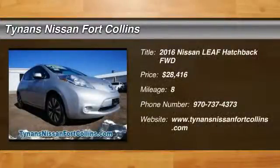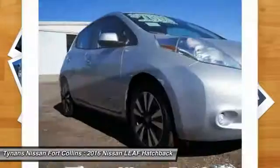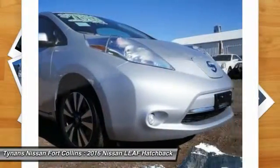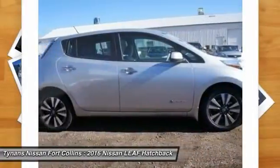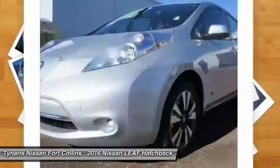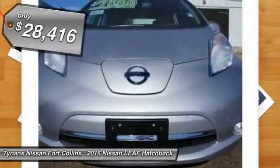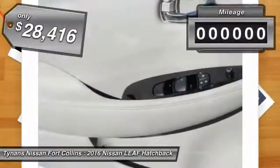2016 Leaf — the Nissan Leaf — a leading, environmentally friendly, affordable family car. It's an electric car you can truly feel good about driving. Zero emissions plus zero gasoline equals more green on the road and more green in your wallet, and it is priced below $30,000.